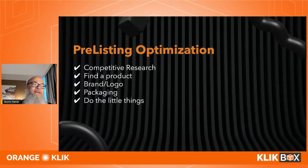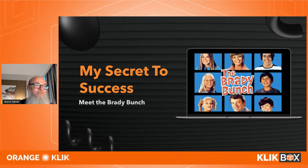Next: pre-listing optimization — doing competitive research, finding a product, brand, logos, and packaging. My secret is what I call the 'Brady Bunch' method: I put my listing in the middle, surround it with competitors, go to a company like PickFu or Usability Hub, and have people assess whether I'm equal to or better than my competition. If not, I go back to the drawing board.